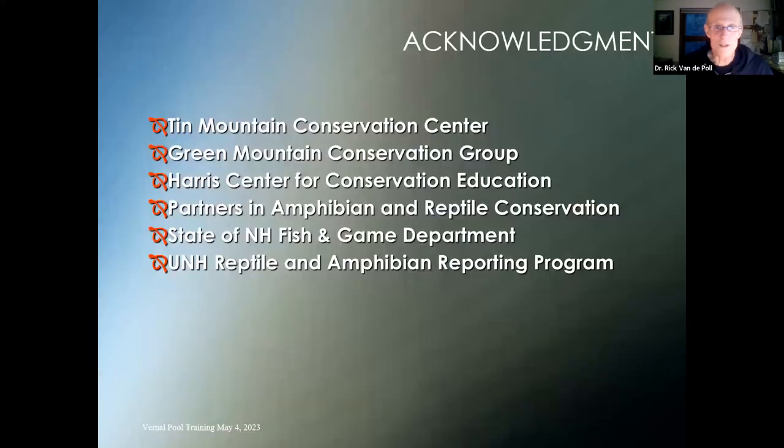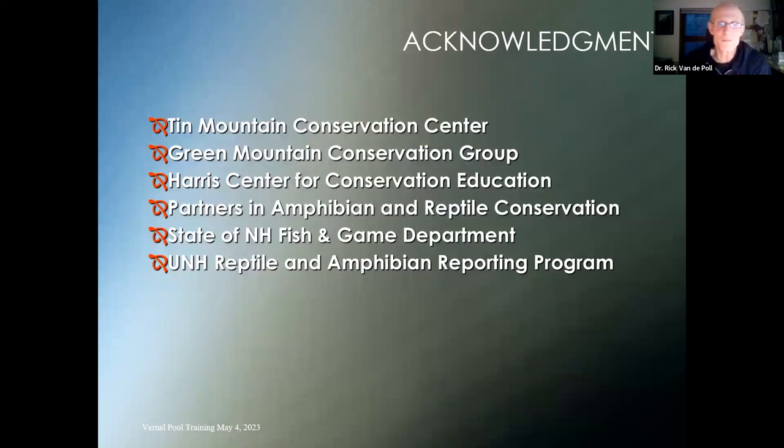I want to thank Tin Mountain for joining forces with Green Mountain to do this program and the Harris Center for providing data on their big night. The state is a partner in the amphibian and reptile conservation group — an eastern northeast regional group that keeps tabs on vernal pools and certifies them. The Fish and Game Department's non-game and endangered species division is an active partner and offers great programs, including online vernal pool forms as part of their reporting program.